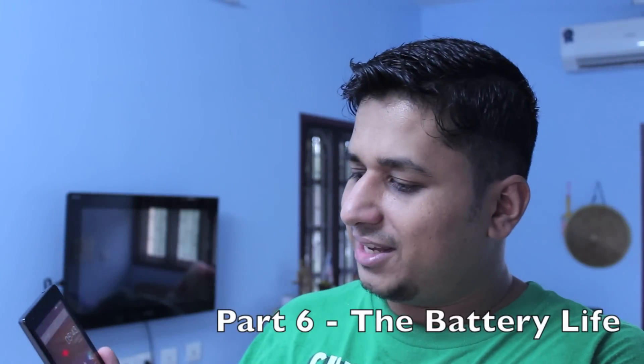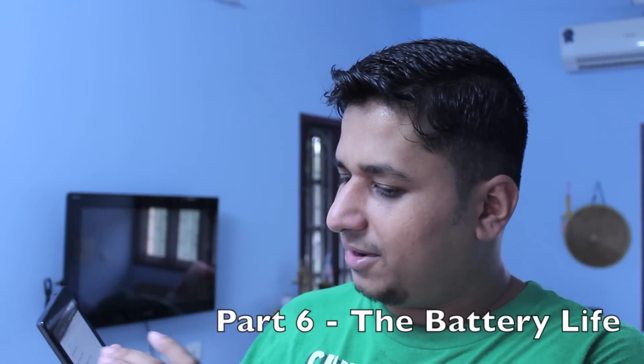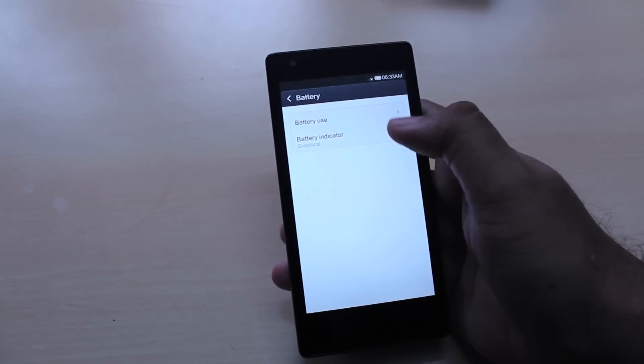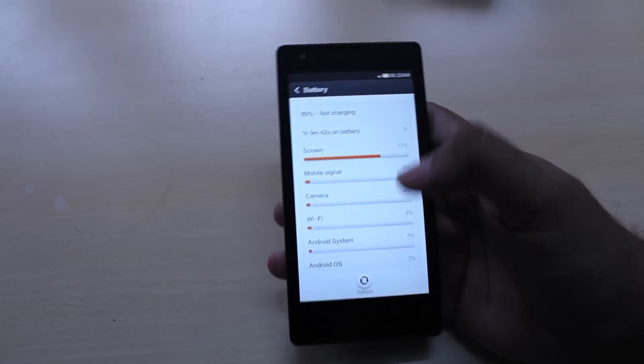Moving on to battery life, the Xiaomi Redmi 1S has a 2000mAh removable battery. That battery can very easily get through an entire day's worth of usage, and MIUI handles power management very well. Regardless, you will be able to reach home at the end of the day with some battery life remaining.